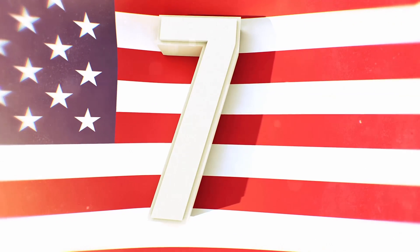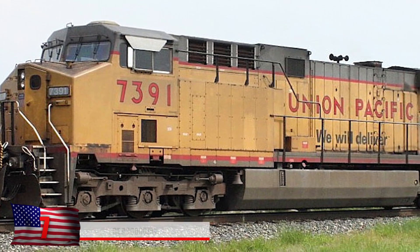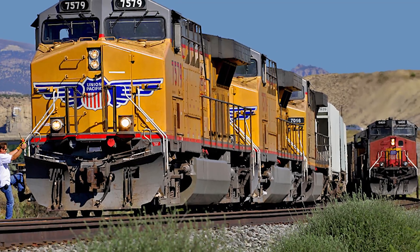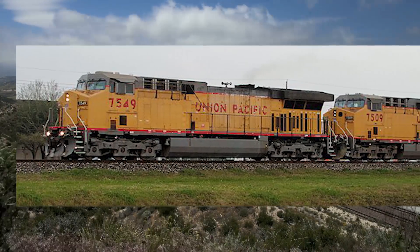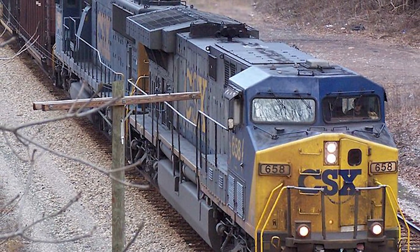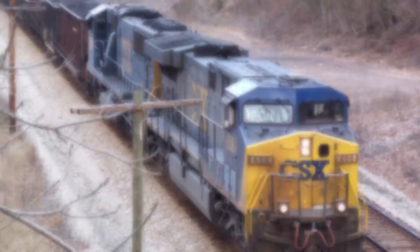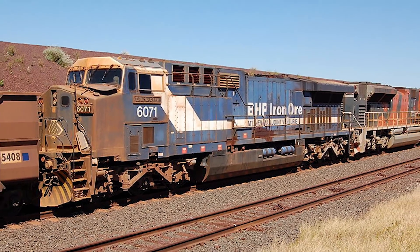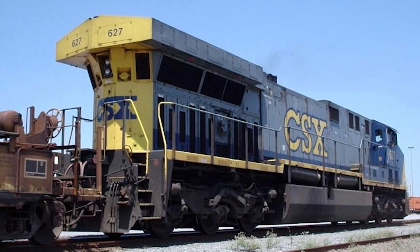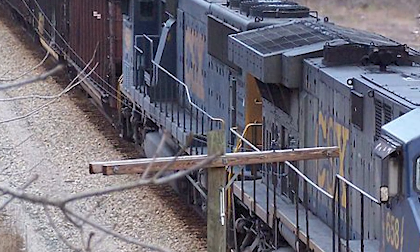Number 7: The GE AC6000CW. This massive train is one of the largest diesel-electric locomotives in the world, with a dual 6,600 horsepower engine. It's 76 feet long, 16 feet high, and 10.5 feet wide. With a full tank, it weighs 425,000 pounds, powered by a 16-cylinder diesel engine. Its pistons are about five times bigger than those of a semi-truck, and it can hold roughly 5,500 gallons of fuel. In 2001, it set the record for the world's heaviest and longest train.